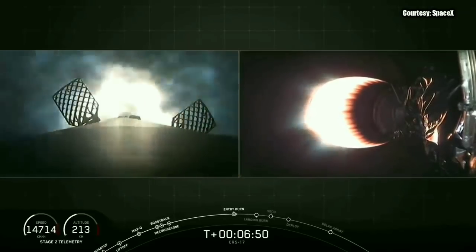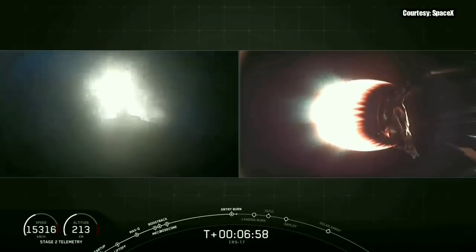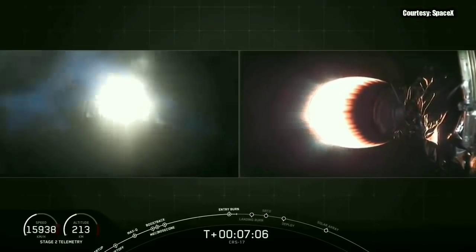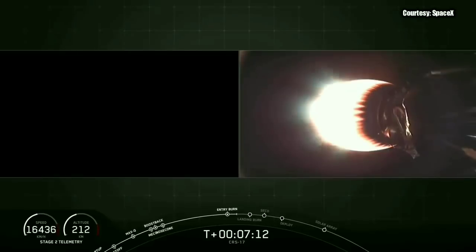And there on your left screen, that first stage re-entry burn has just begun — it's glowing pretty bright there. We're not getting a lot of sunlight, but at least the engines are giving us a good view of that first stage. We actually don't need all nine engines for this entry burn, so we're only using three engines. And that completes the first stage entry burn.